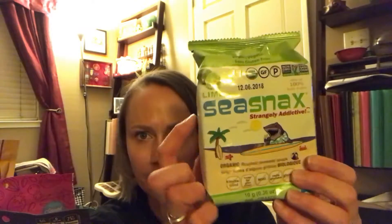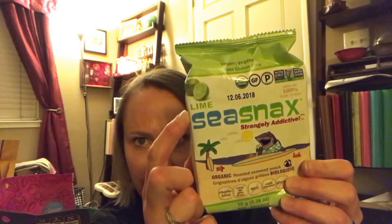I got three almond milks and I think we're pretty well stocked for almond milk at this point — I think we have one or two in the cabinet already. I love the lime flavor for Sea Snacks. It's hard to find at my Whole Foods — my Sprouts has it, but my Whole Foods doesn't. So I bought eight of those because I love that. That's one of my favorite snacks and I'm trying to eat more seaweed.